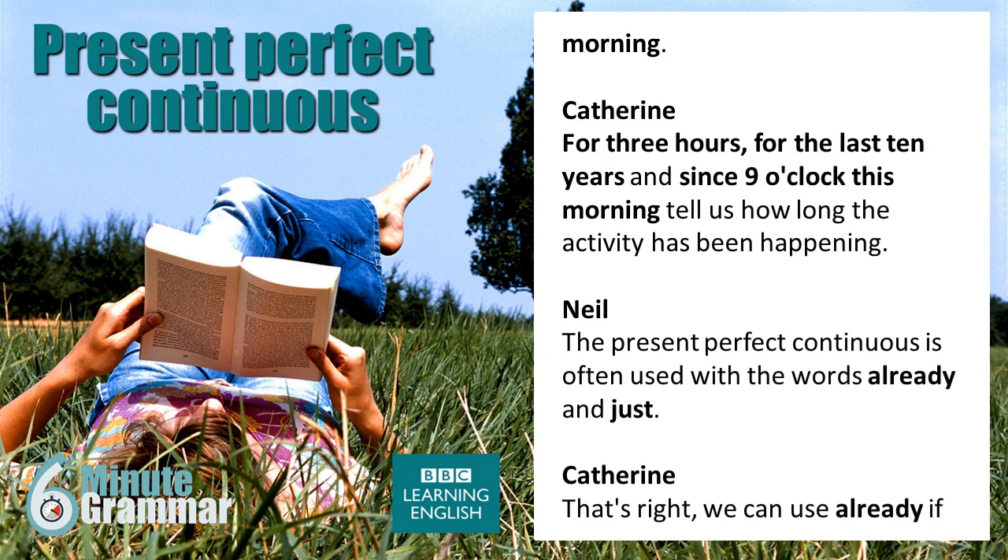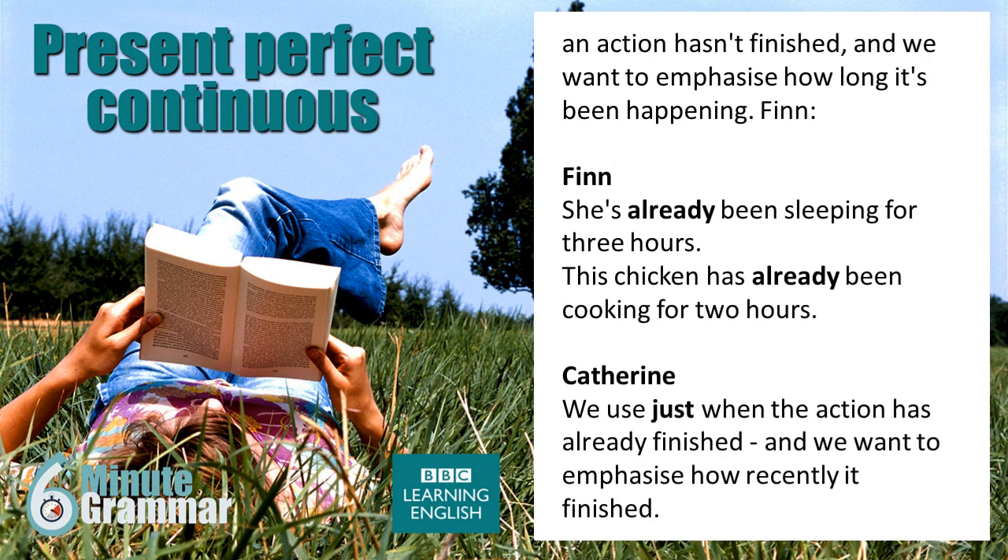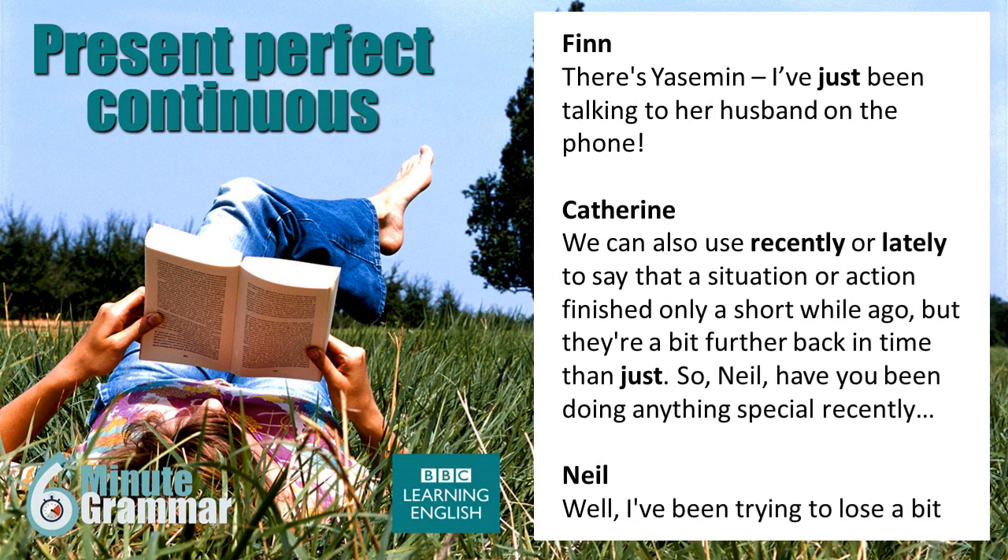The present perfect continuous is often used with the words 'already' and 'just'. We can use 'already' if an action hasn't finished and we want to emphasise how long it's been happening. 'She's already been sleeping for three hours.' 'This chicken has already been cooking for two hours.' We use 'just' when the action has already finished and we want to emphasise how recently it finished. 'There's Yasmin. I've just been talking to her husband on the phone.' We can also use 'recently' or 'lately' to say that a situation or action finished only a short while ago, but they're a bit further back in time than 'just'.